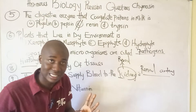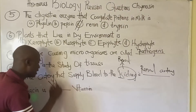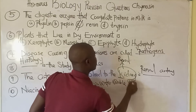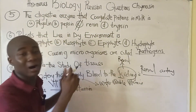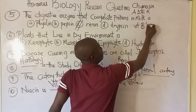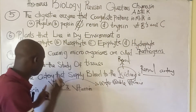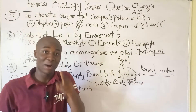Question number ten: niacin is vitamin B3. Vitamin B3 is a water-soluble vitamin, not a fat-soluble vitamin. Recall that fat-soluble vitamins are ADEK, while water-soluble vitamins are the B vitamins and vitamin C. Vitamin B3 is one of the vitamin B complex group — there are various B vitamins, and niacin is specifically B3.